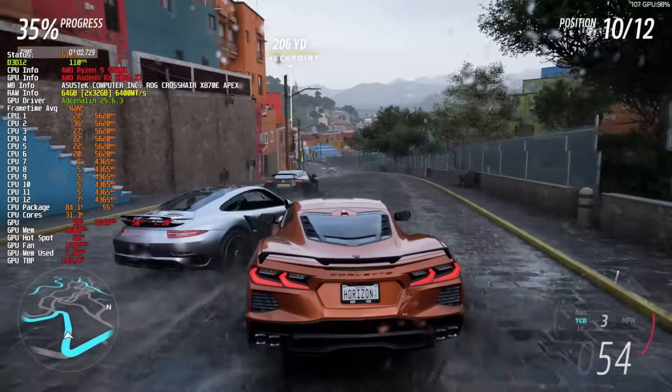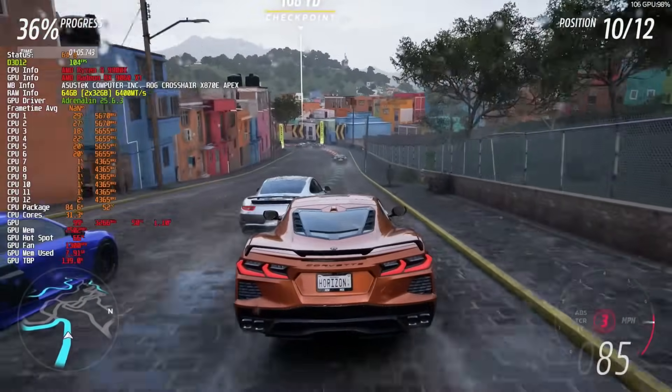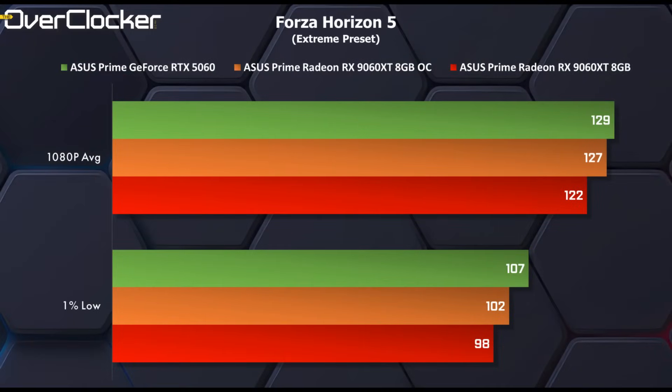We then move on to Forza Horizon 5. To my surprise, the 9060 XT here actually loses to the 5060 — I would have never guessed this, but the numbers are repeatable. Still, both cards offer more than enough performance at this resolution.